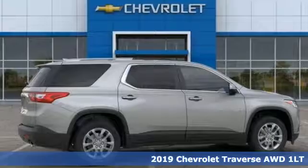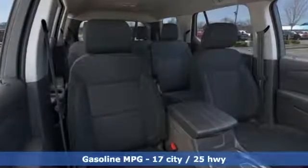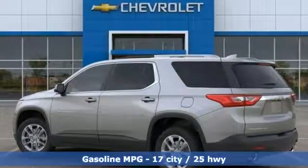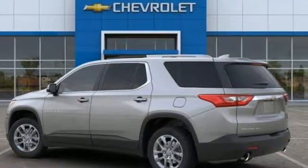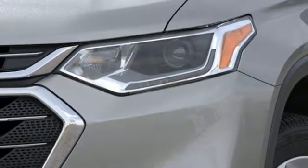It comes nicely equipped with features you'll love: automatic transmission, dual zone climate control, streaming audio, rear parking sensors, front heated bucket seats, power heated mirrors, external memory control, active grill shutters, Wi-Fi hotspot, and V6 engine.